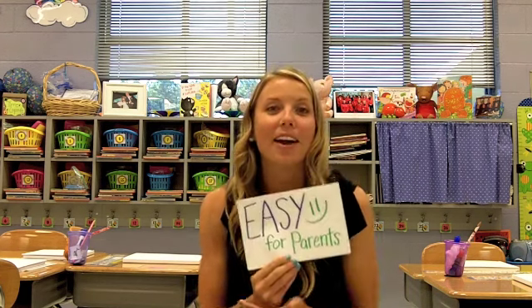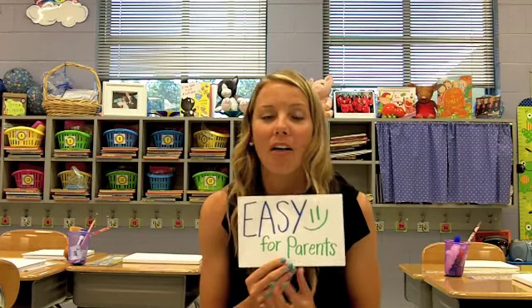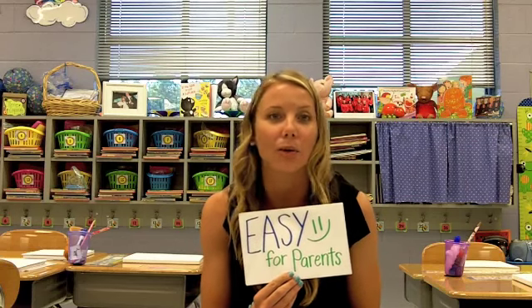Number two, it's easy for parents. When you send them the website, all they have is a class code to type in and they can order any of the books off of the Scholastic Flyer that you've sent home with your students.